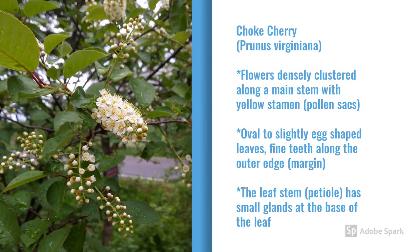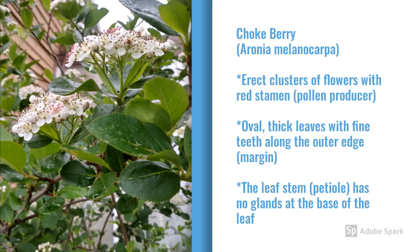While we're in the blooming stage, there are a few features you want to pay attention to that will help you distinguish the chokecherries from the chokeberries. The chokecherries have a dense cluster of flowers along a main stem. They have oval to slightly egg-shaped leaves. And the leaf stem, or petiole, has small glands at the base. The chokeberries, on the other hand, have an erect cluster of flowers. They have a thick, very oval leaf, not at all egg-shaped. And the leaf stem has no glands at the base. I'll show you more details.